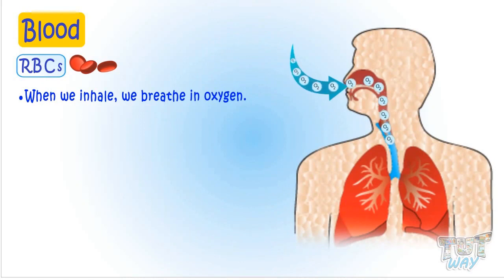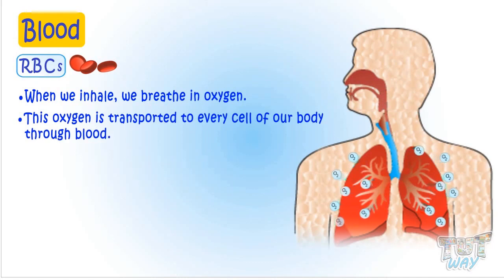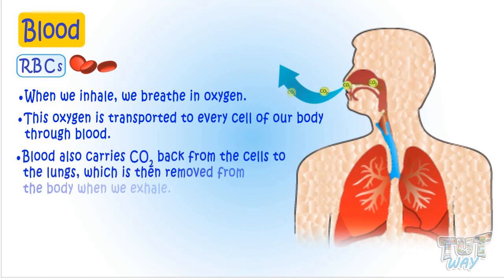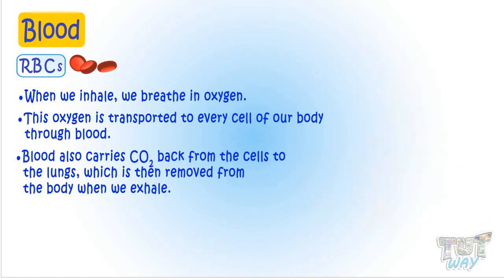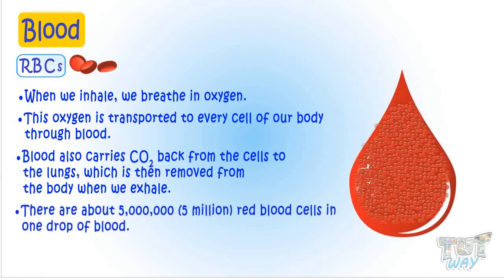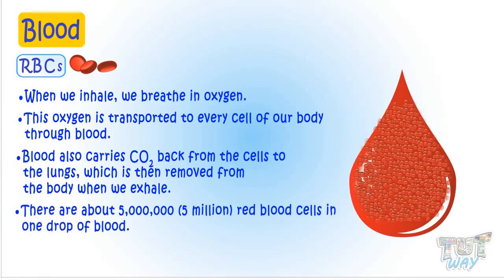When we inhale, we breathe in oxygen. Blood also carries carbon dioxide back from the cells to the lungs, which is then removed from the body when we exhale. There are about 5 million red blood cells in just one drop of blood.